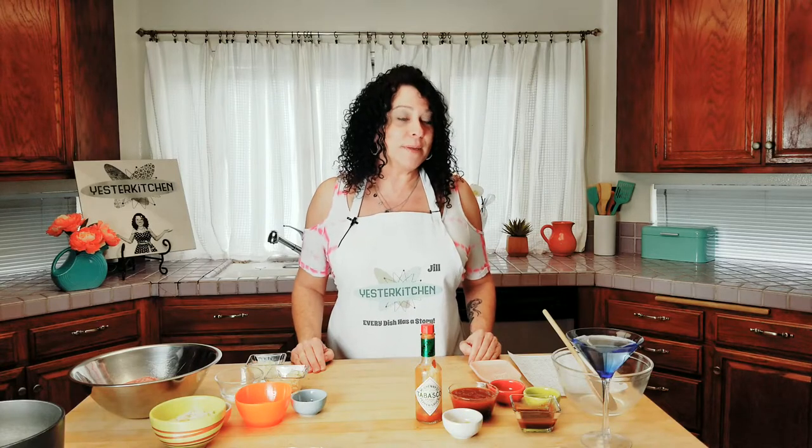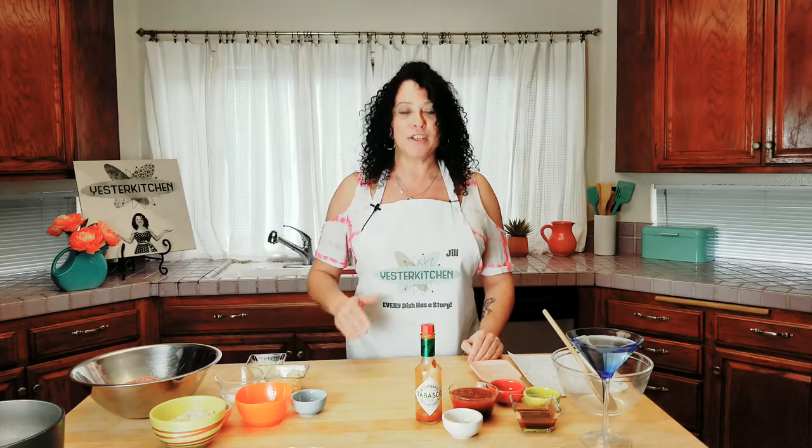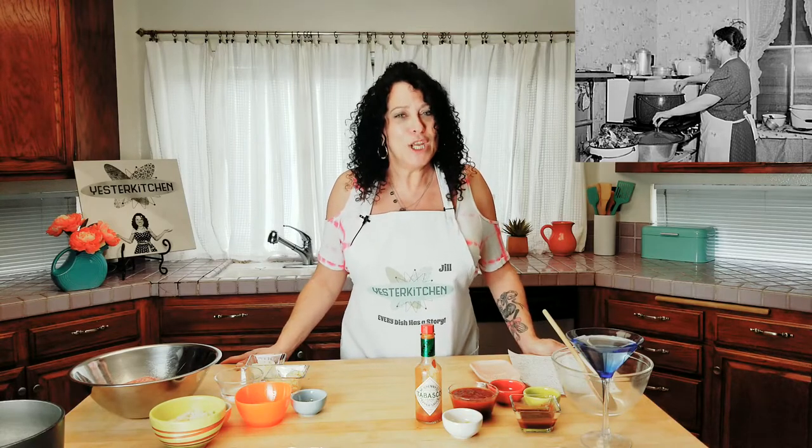One of the very first documented recipes for meatloaf was in the 1870s, and it called for ground meat — any meat you have — with milk-soaked bread, eggs, salt and pepper, which is clearly meatloaf. Now it really became popular during the Depression. Food was very hard to come by and people literally just had scraps of this and scraps of that, and by turning it into a meatloaf, they could make something pretty good for their family.